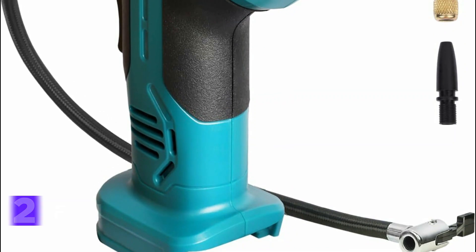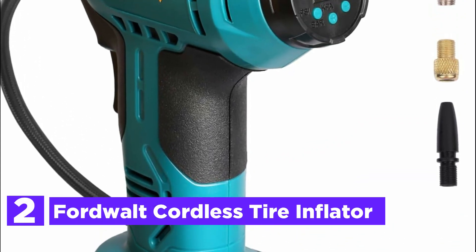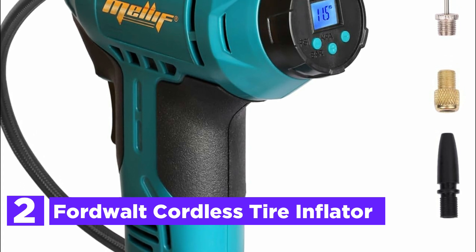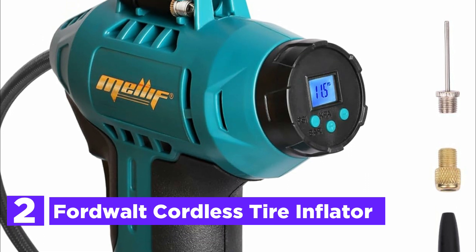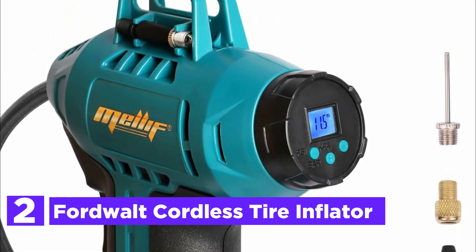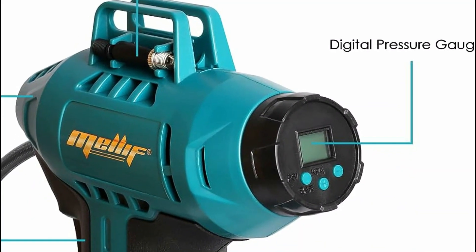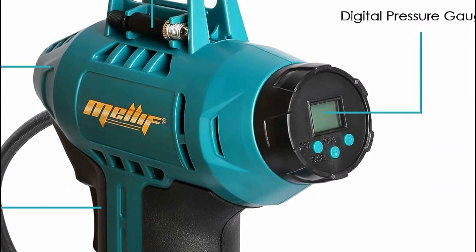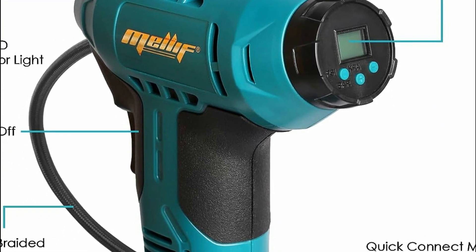Number 2 on our list, the FordWalt Cordless Tire Inflator. This cordless tire inflator features preset pressure levels and automatic shut-off, ensuring accurate inflation with a digital gauge displaying readings in BAR, KPA, or PSI with a margin of ±1 PSI. Constructed with durable metal cylinders and gears, it operates continuously for 20 minutes, reaching up to 160 PSI, effectively inflating four tires.